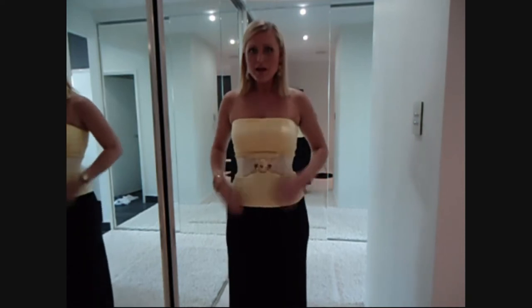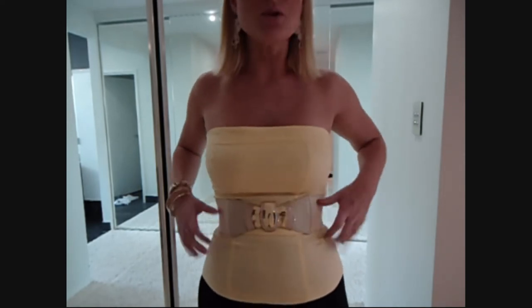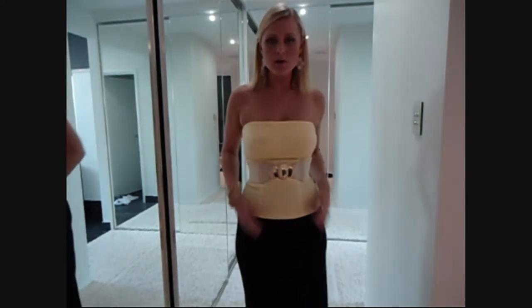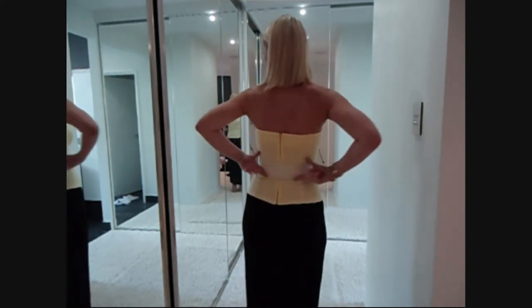The belt that I have on — if that can focus — is from a store here in Australia called Forecast. It's just this really nice high-waisted fitted belt with a kind of gold clasp and cream — it almost looks like a pearl — and it's just got a cream band.